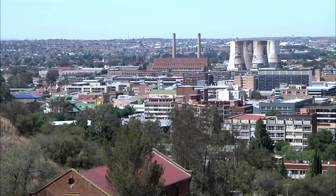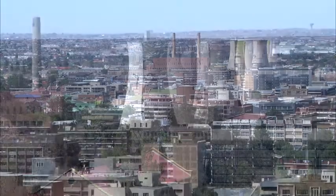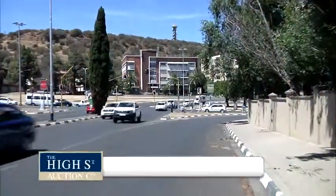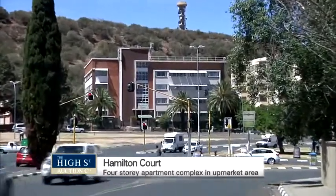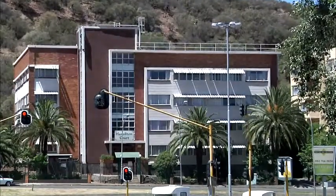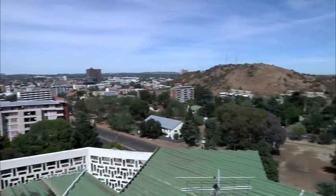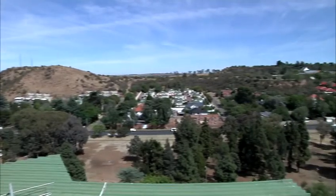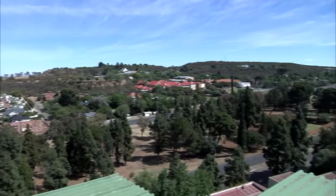Situated in the economic hub of Mangaung, South Africa's sixth largest city, Bloemfontein is also the judicial capital of our country. The property Hamilton Court is a four-storey residential block situated at number 30 Union Avenue in Arboretum. Arboretum is surrounded by upmarket residential areas such as Waverley, Danpinna and Pentagon Park. It is situated in a very popular area with easy access to the city centre and other close amenities.